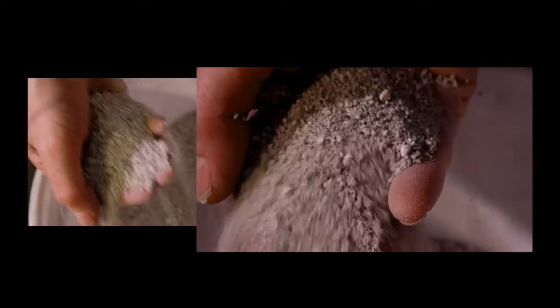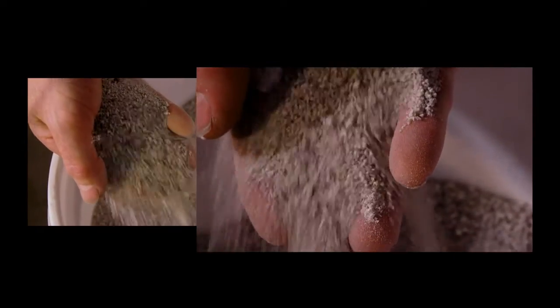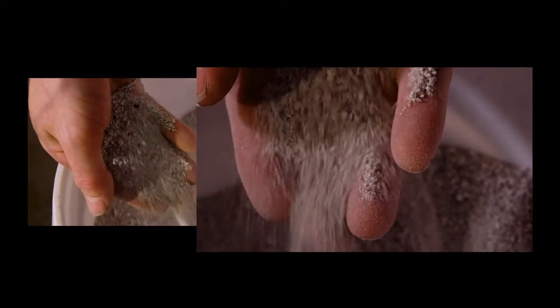The other way of dealing with slag is to granulate it using water. This produces good granules that can be used for cement manufacture. The trouble is you use a thousand litres of water for every ton of slag, so that's a large environmental cost.